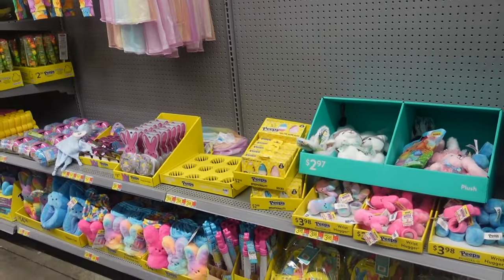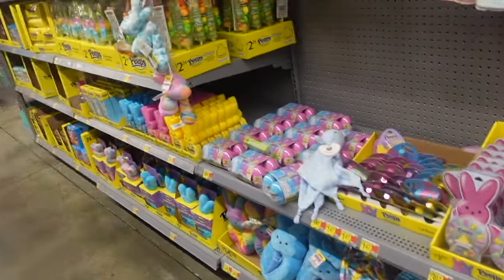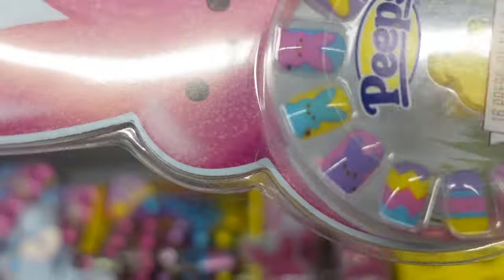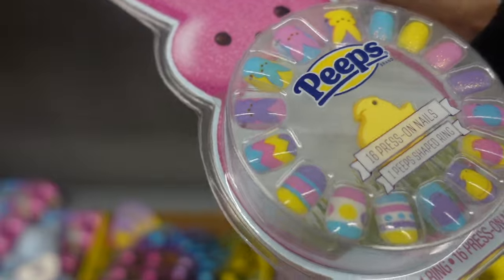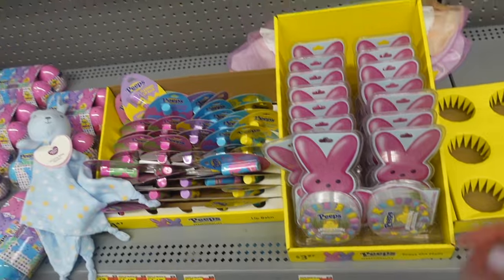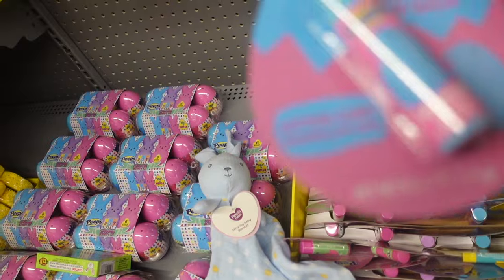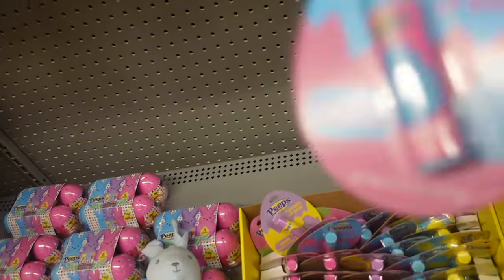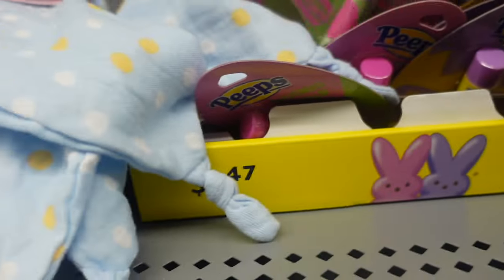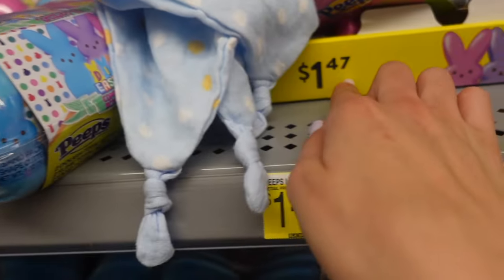We're here once again and I'm going to show it to you guys. I'm going to start off with the smaller items — we have a pack of press-on nails. I see a blue Peep, pink Peep, and then the other one has the little chick. They are fully stocked on these and they are $3.97. There are also flavored lip balms in the shape of an egg — cotton candy, grape, and strawberry. They are $1.47.